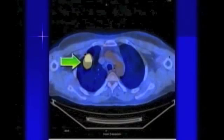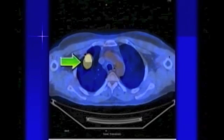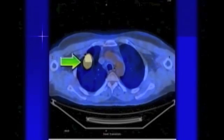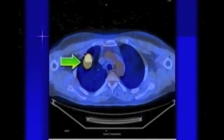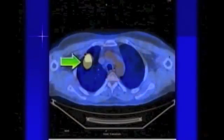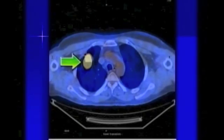The next image is the transaxial view of the same patient. The first slide was a coronal view from the front; this is a slice taken horizontally across the body at the same tumor level. You can see the lungs on both sides, the tumor itself, and right in the center is the arch of the aorta — the major blood vessel coming off the heart and supplying the body.